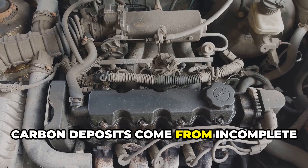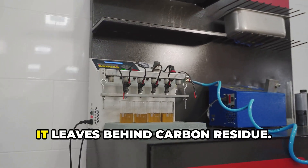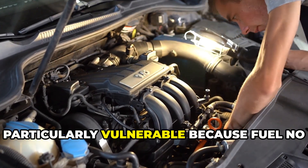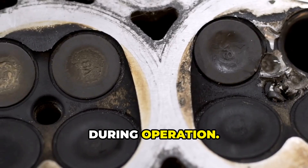Carbon deposits come from incomplete fuel combustion. When fuel doesn't burn completely, it leaves behind carbon residue. Modern direct injection engines are particularly vulnerable because fuel no longer washes over the intake valves during operation.